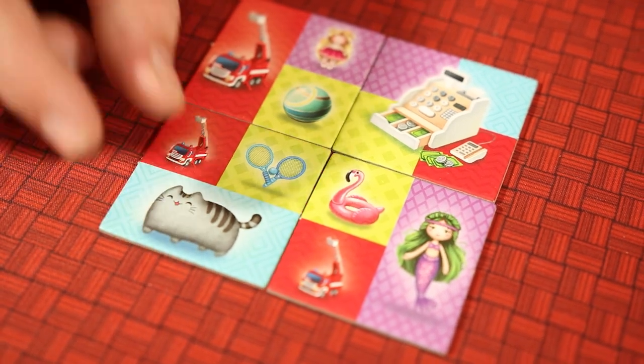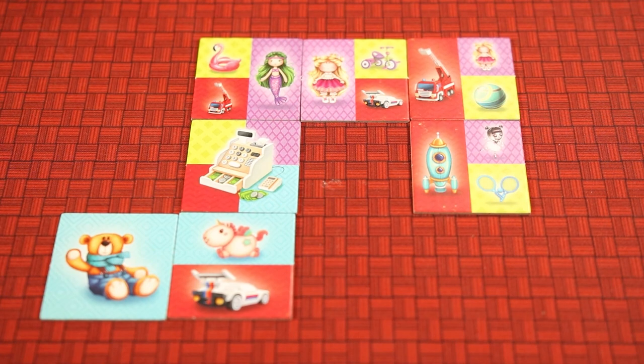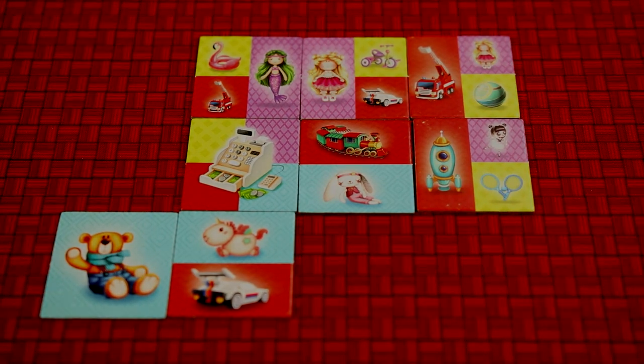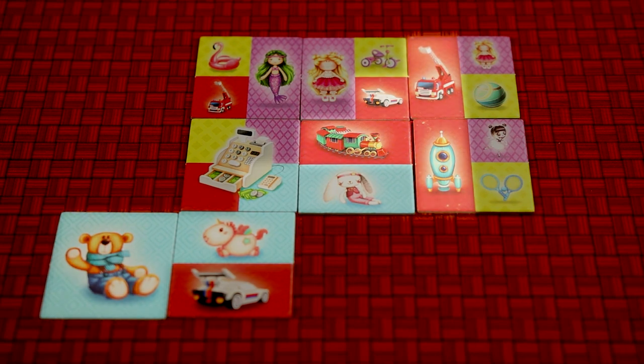When placing a tile, the player will gain money for how many toys are in matching color areas. For example, if the player placed this tile here, they matched blue and red. They will then count the number of toys in each color area and gain that many coins. So in this example, the player will gain three coins for blue and four for red.